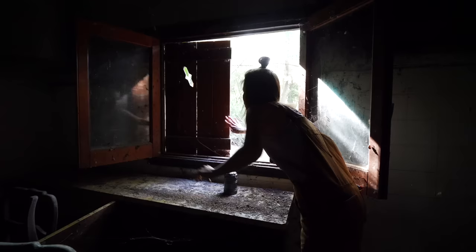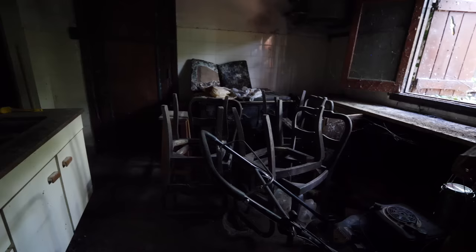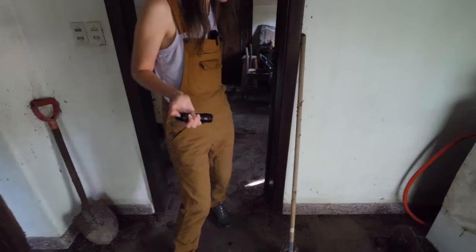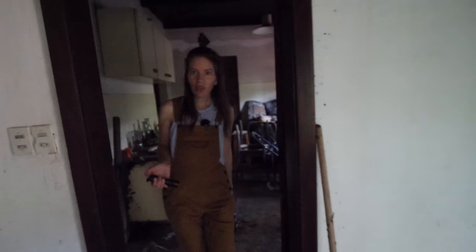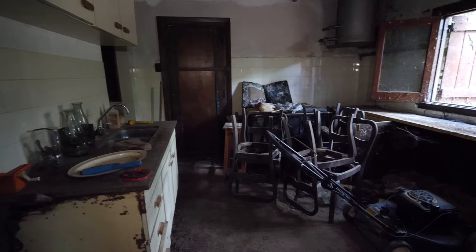Let there be light — and there is light! We can see now. It would still help with the lantern though. Now that we have light and the flashlight, let's come on in to the kitchen.